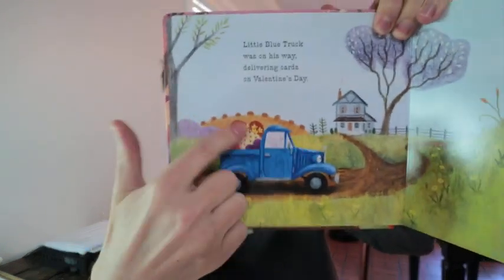Blue Truck — this is the color blue, this is a truck. So that's awesome.